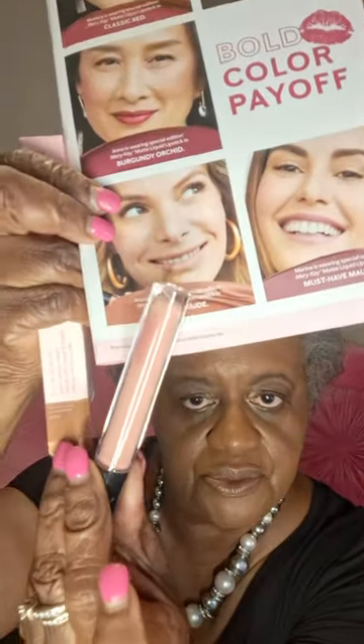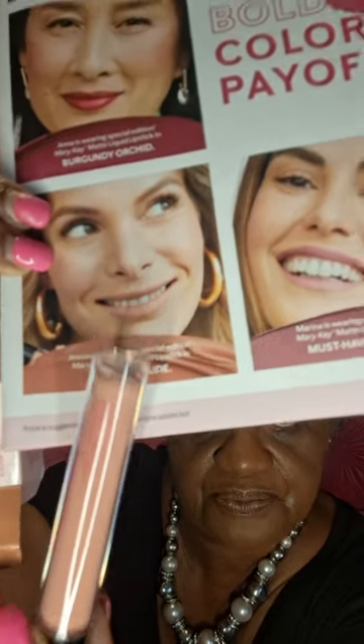This is Mauve Nude. That's really close to that picture — very nice. And then the next one I'm going to show you is going to be Must Have It Mauve. The other one was Nude, this one is Mauve.